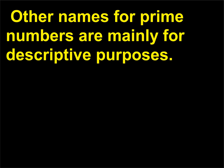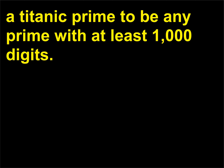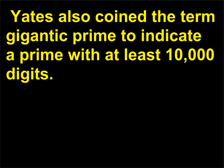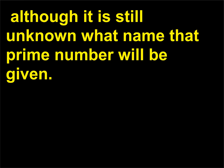Other names for prime numbers are mainly for descriptive purposes. For example, in 1984, mathematician Samuel Yates defined a titanic prime to be any prime with at least 1,000 digits. In the past few decades since his definition, there have been over 1,000 times more such primes discovered. Yates also coined the term gigantic prime to indicate a prime with at least 10,000 digits. A great deal has happened in the last few decades, so it is only a matter of time before the first 10,000,000-digit prime is found, although it is still unknown what name that prime number will be given.